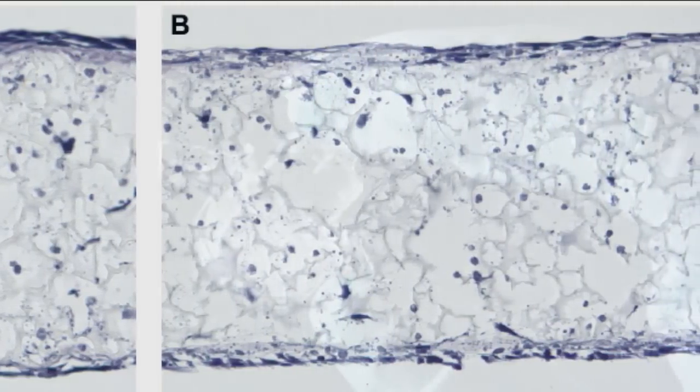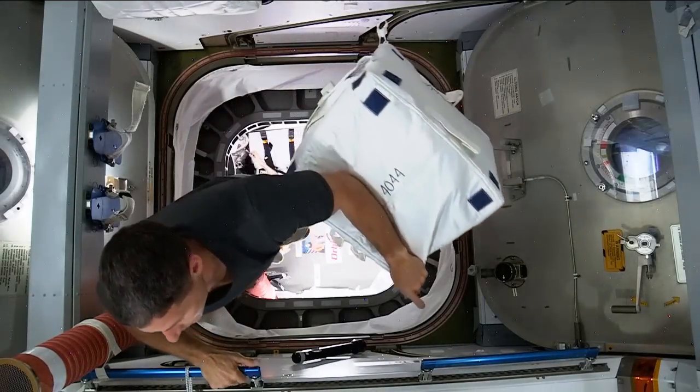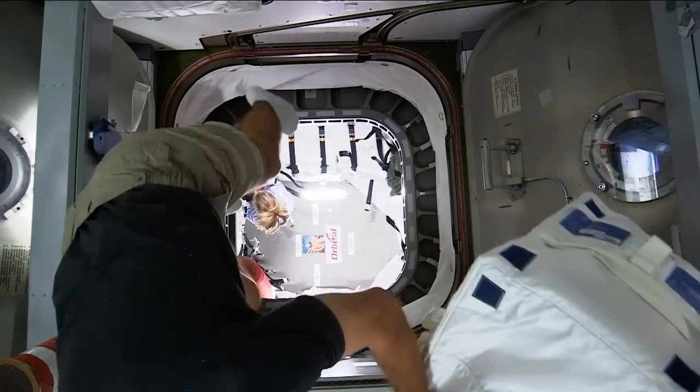Her group has received funding from the US National Institutes of Health and NASA and, all going well, will perform experiments on the International Space Station in late 2014.